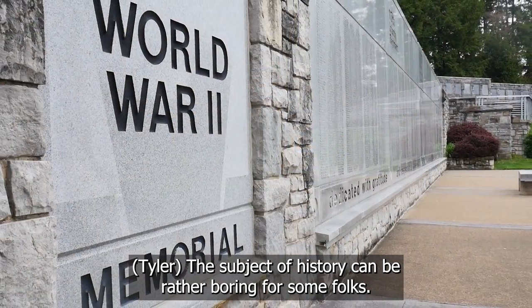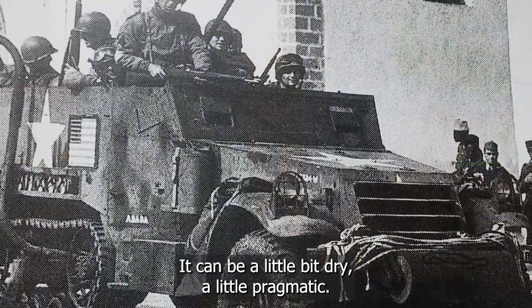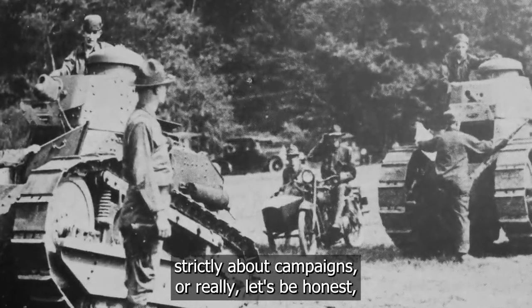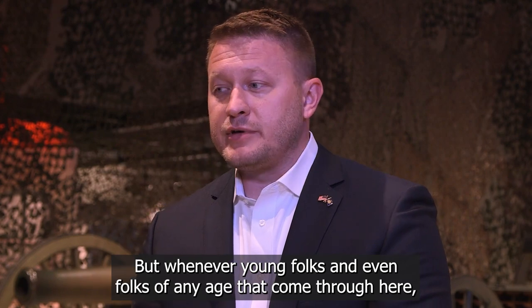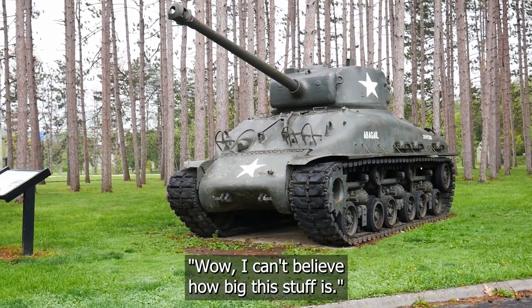The subject of history can be rather boring for some folks. It can be a little bit dry, a little pragmatic, especially when you're talking strictly about tactics, strictly about campaigns, or really, the regurgitation of facts and figures. But whenever young folks, and even folks of any age, come through here, what they're going to feel immediately is like, wow, I can't believe how big this stuff is.